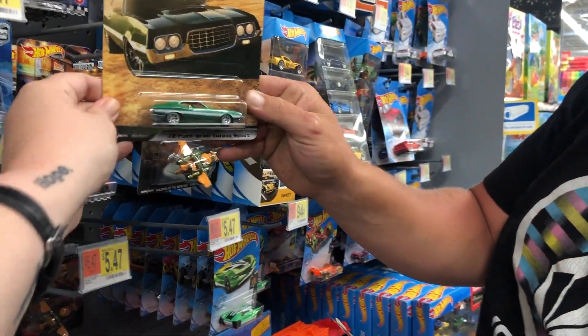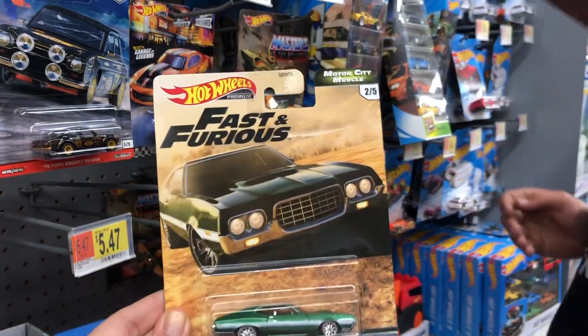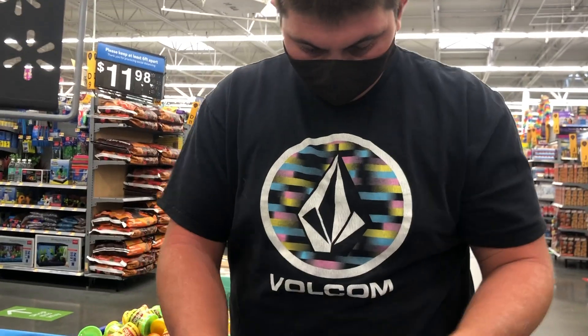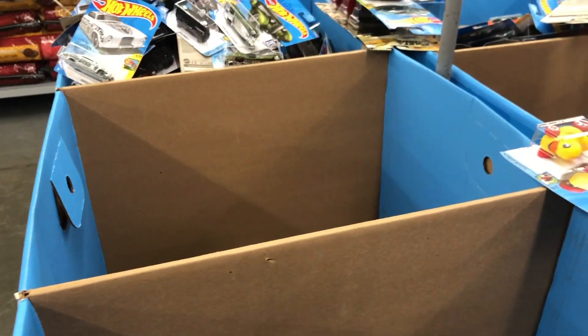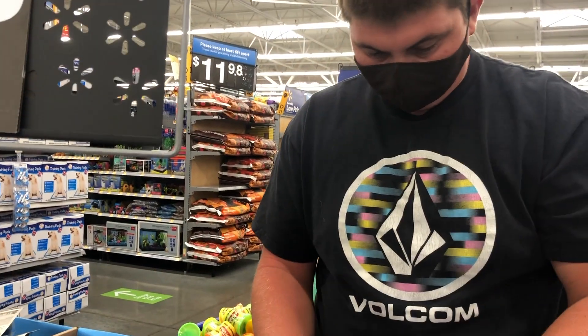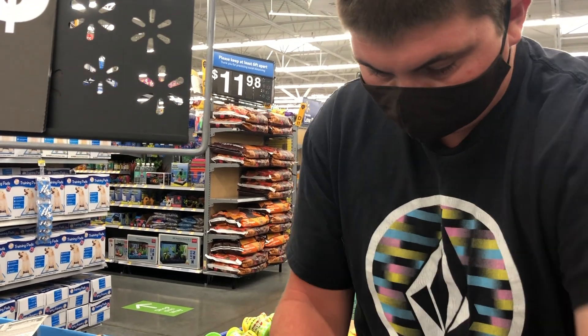And a '72 Ford Gran Torino Sport - sorry, Gran Torino Sport - and Ricky just tried to kill it. That's a cool color. We found two semi-new dump bins and found a lot of cool stuff so far. There's a new Zama, so let me show you guys what we found.